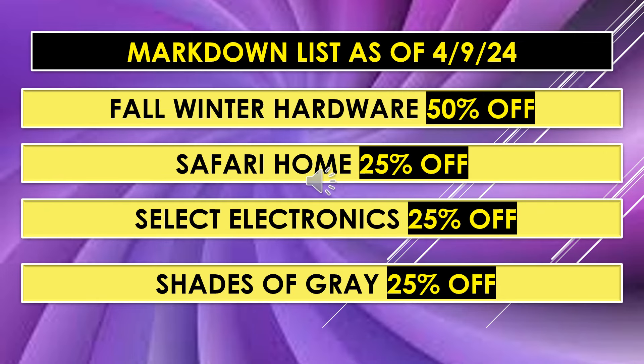Here are some more items from the markdown list that have been on there for a while. The Fall and Winter Hardware — I believe those are going to be hats and gloves, and may also include scrapers — are 50% off. Safari Home is 25% off. Select Electronics is 25% off — I'm not sure exactly what that includes, but check your stores because they may have some good deals. Shades of Grey is 25% off. These percentages are just going to continue to climb.